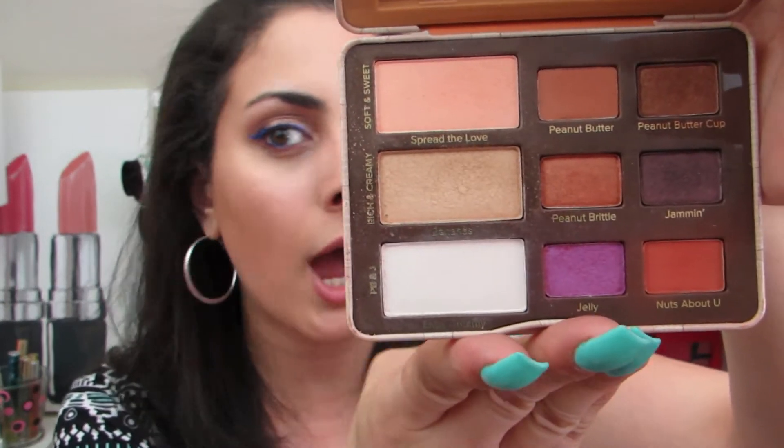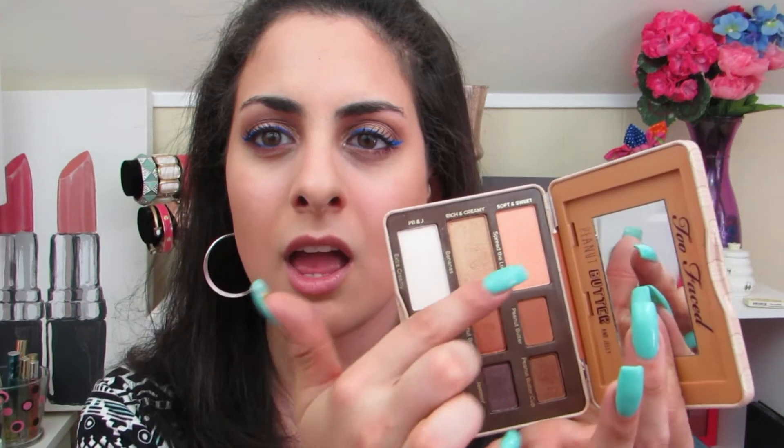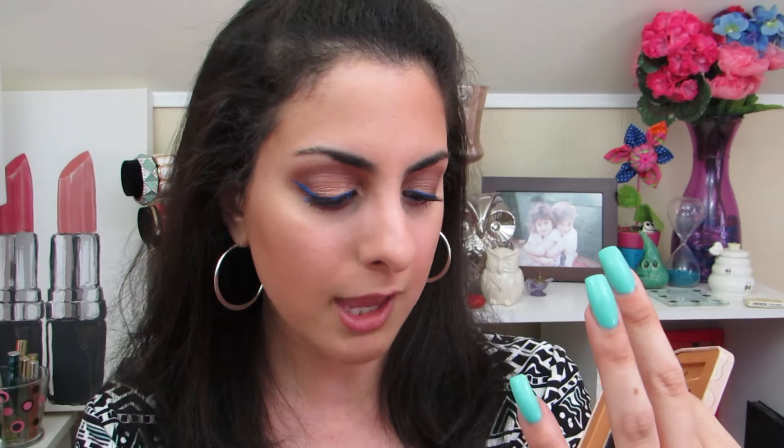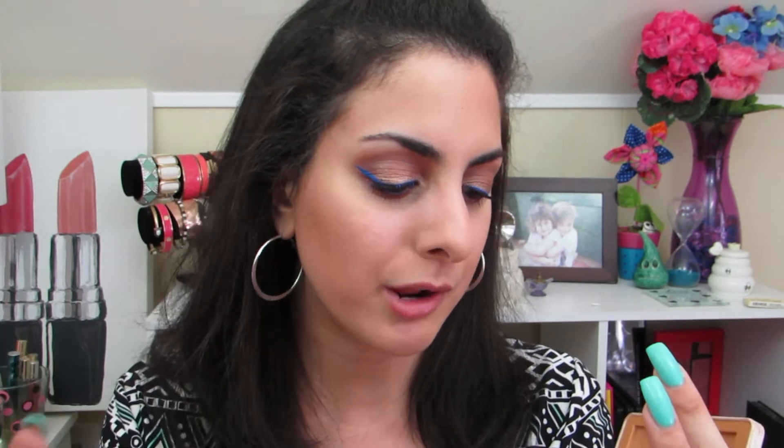Another palette that I really enjoy from Too Faced is the Peanut Butter and Jelly Palette. I scoured Ulta for this palette for so long and I'm so happy that I have it in my collection. The only thing with these types of Too Faced palettes — I wish that the more fun colors were larger. They said it's bigger because it's more like a base for your shadows. Whatever, I still love it and I use it a lot.